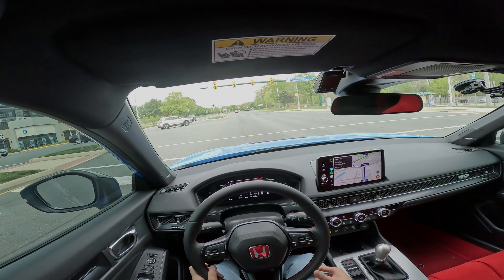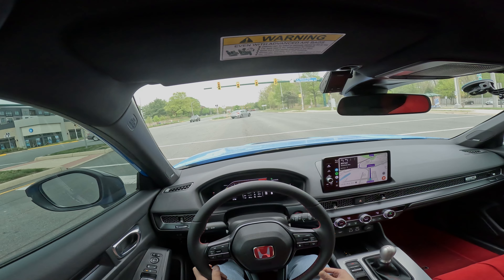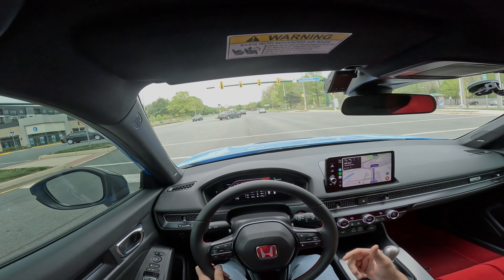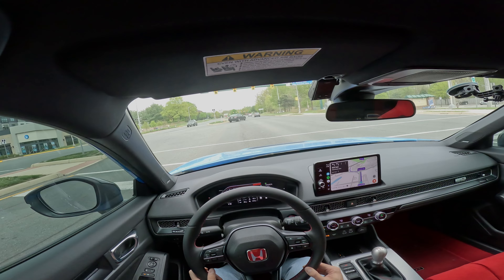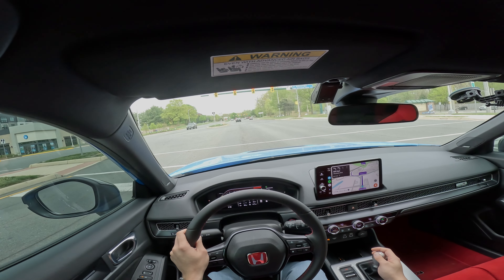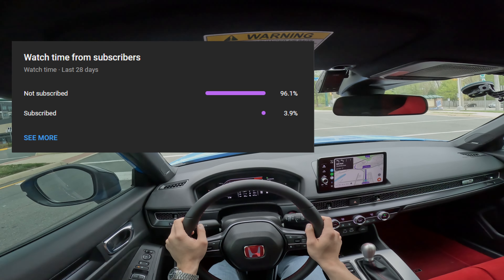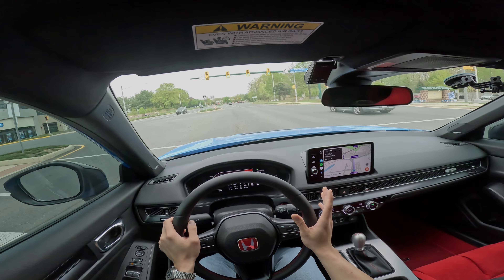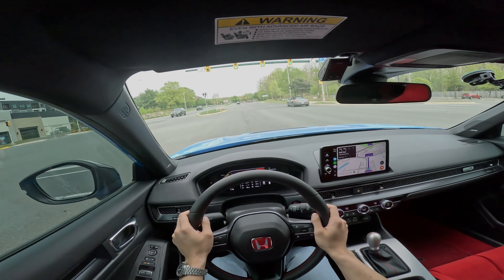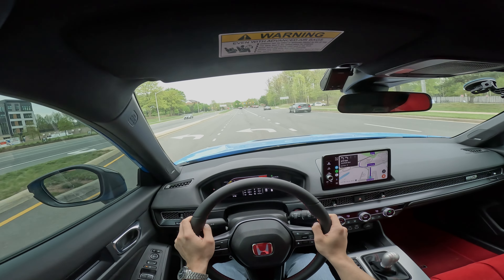Before we get started, I wanted to ask you guys to comment down below what you like most about the Type R, as well as make sure you subscribe to the channel. Over 90% of you guys are not subscribers, and it would help me a lot if you do so. It gives me more motivation to bring content to you guys about the Type R.